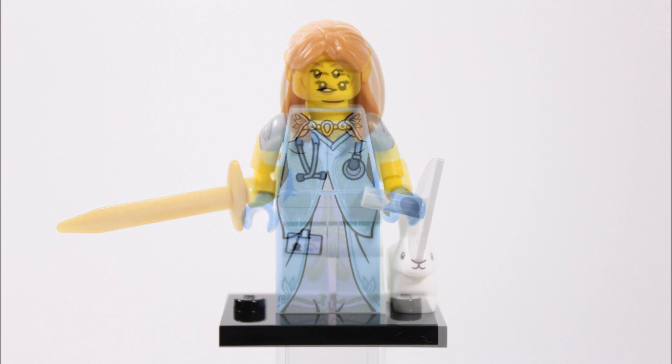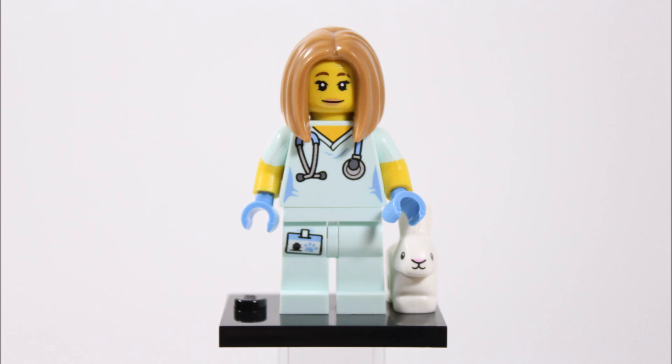Next up it's our favorite minifigure of the three, the veterinarian, who we feel could be one of the most popular characters from this series because she's the first Lego minifigure vet. She wears a light mint green vet outfit that's been designed well with a cute paw name tag and stethoscope printed on it, and it also has dual molded arms for sleeves and blue hands for gloves, adding great extra detail.